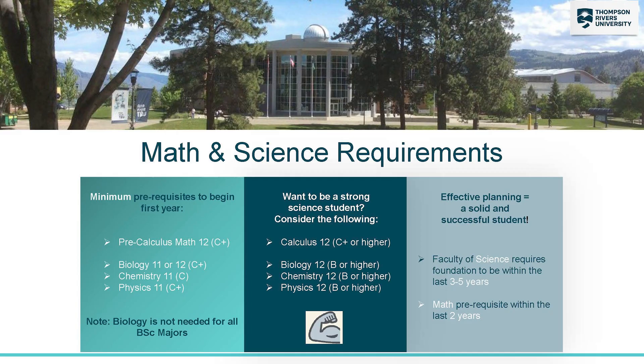Those are the minimum requirements, but to be a strong student in science we suggest you have a slightly higher background. Ideally for math, you'll have Calculus 12 with a C+ or higher rather than pre-calculus. Then for biology, chemistry, and physics, ideally you'll have grade 12 for all of those with a B or higher as well.